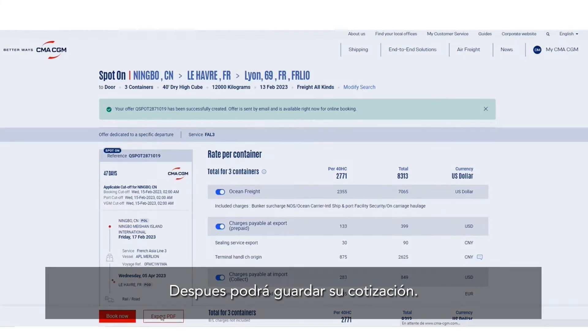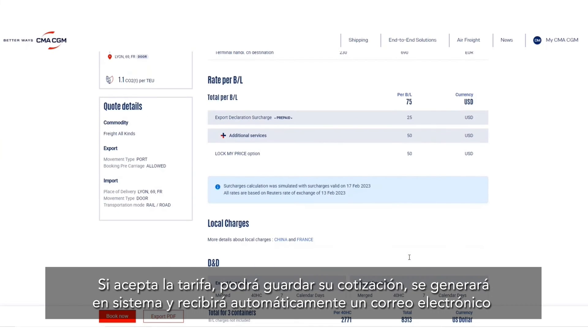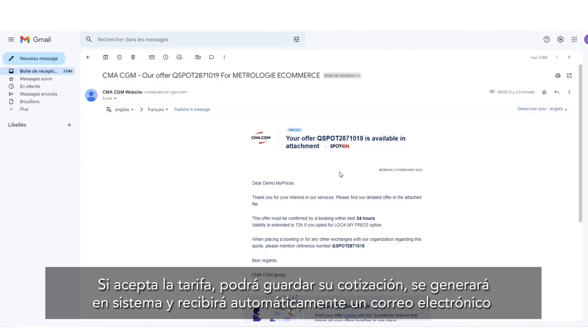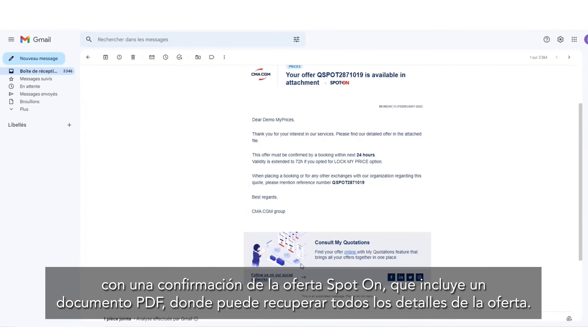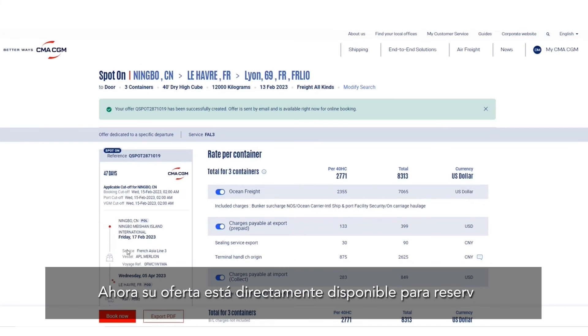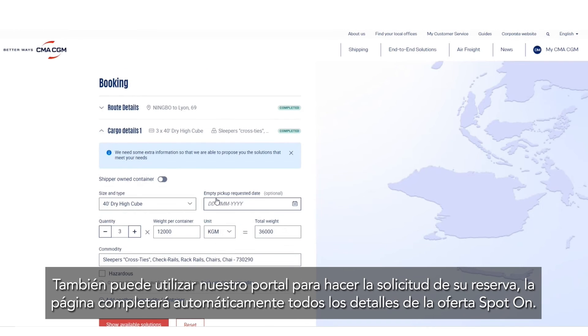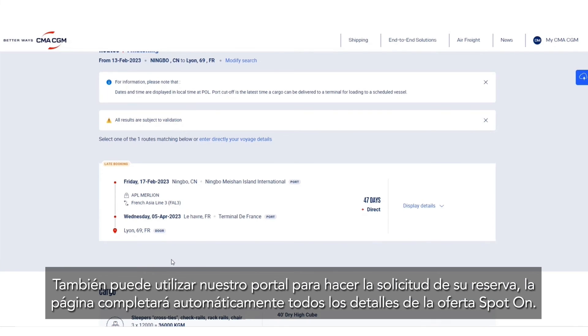You will then be able to save your quotation. When accepted, the offer is generated and you will automatically receive an email with a confirmation on the Spot On offer, which includes a PDF document where you can retrieve all the details. The offer is then directly available to be booked.